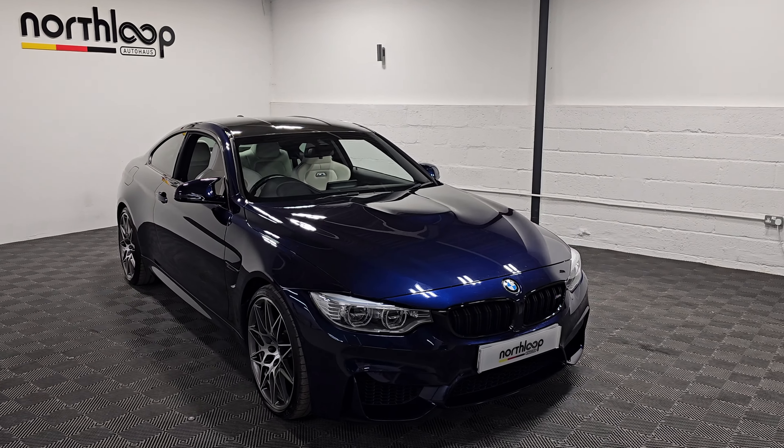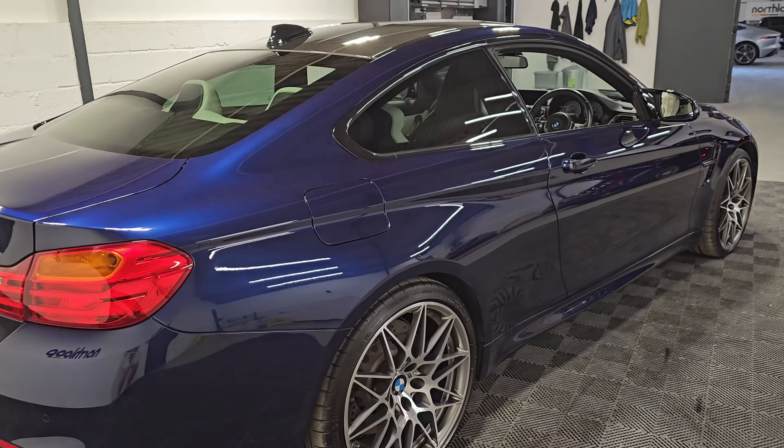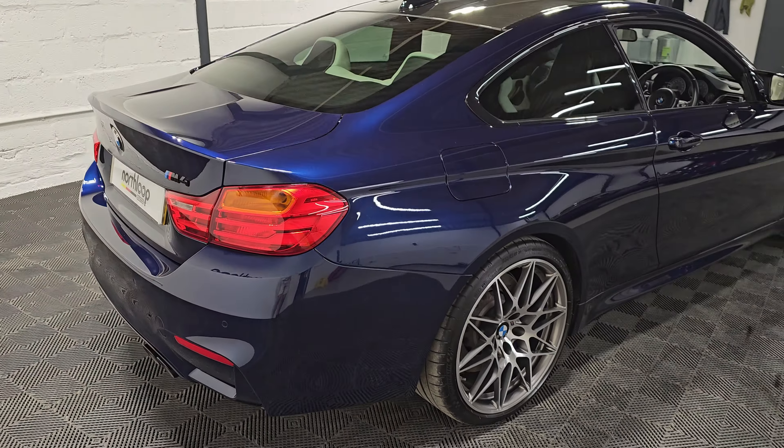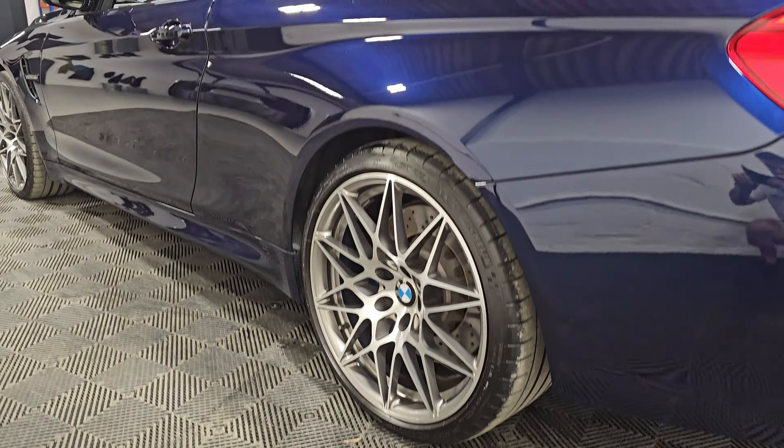Today at North Loop Waterhouse we're looking around this incredible BMW M4 Competition finished in Tanzanite Blue with 20 inch alloy wheels. The beautiful contrasting Opal White interior is a really nice combination of colors. In excellent condition with just under 42,000 miles and a full BMW service history. The Tanzanite really does come alive once it's out in the sun - you can see that deep metallic in the paintwork.